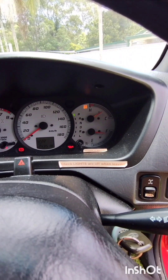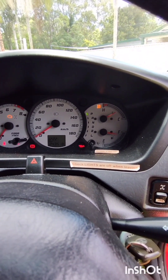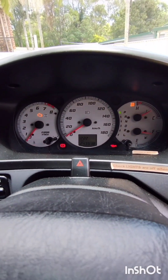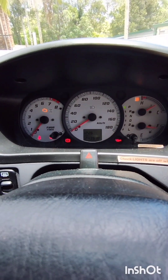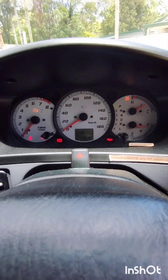Fuel is like for like, so please bring it back the same as when you picked it up. I'll send details of what it was for your reference. Kilometers is 200 per day. Please take note of the kilometers when you pick it up — I'll also send you a reference. Keep an eye on the dashboard for any lights; none of these lights should be on whilst you're driving.